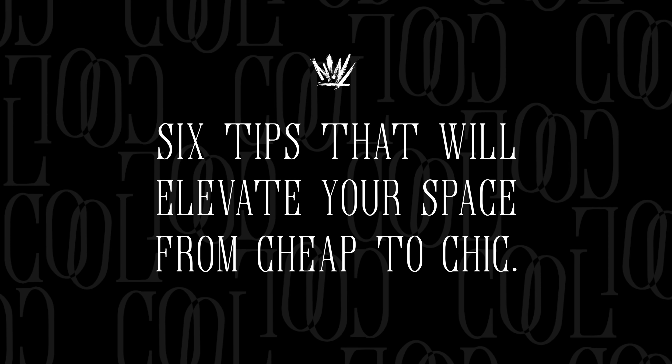Hey there design lovers and welcome back to Crown the Cool YouTube channel. My name is Eunice. I have a fantastic episode lined up for you. If you've ever dreamed about turning your space from drab to fab, you're in the right place. In today's video, we're diving into the world of affordable home decor and design, exploring six tips that will elevate your space from cheap to chic. So grab your pen and paper because you don't want to miss these game-changing tips. Let's get started on transforming your space into that haven of style and comfort.